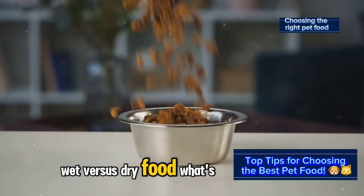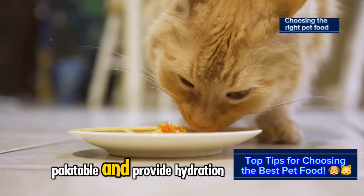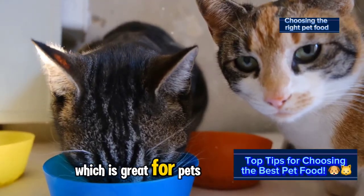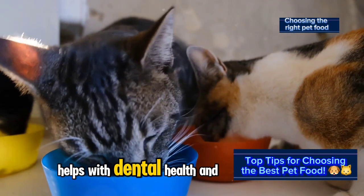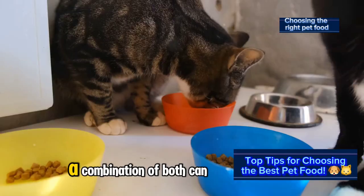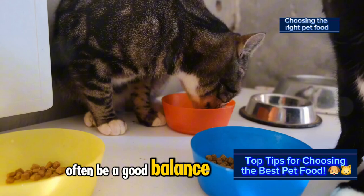Wet vs. dry food — what's the difference? Wet food can be more palatable and provide hydration, which is great for pets that don't drink enough water. Dry food is convenient, helps with dental health, and is generally more cost-effective. A combination of both can often be a good balance.